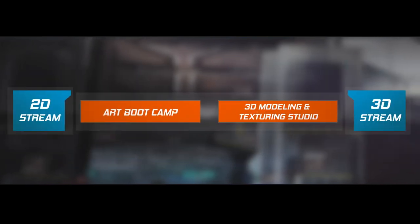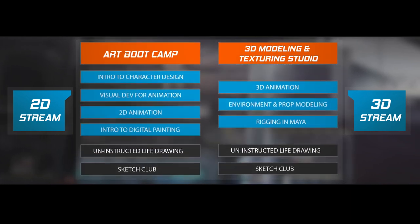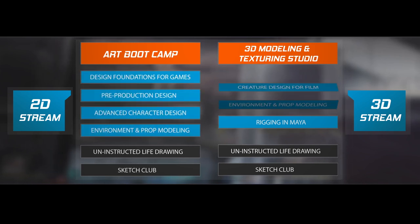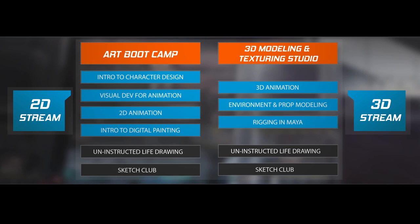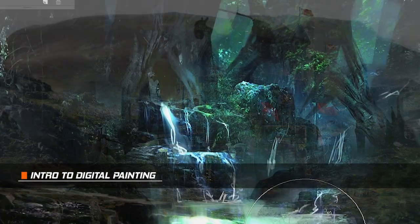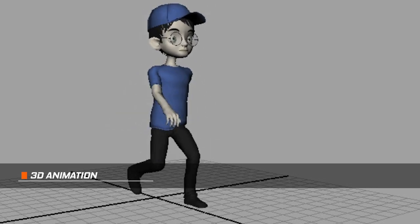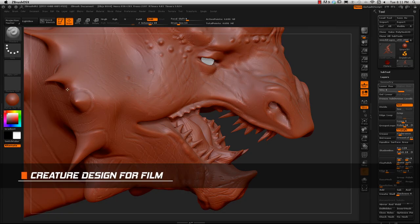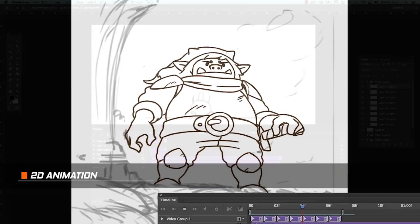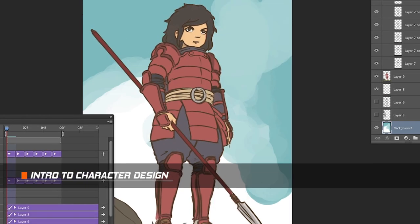Each term consists of your core class, either art boot camp or 3D production modelling and texturing studio. You can then choose which other classes you would like to construct your course with. This makes studying at CDW Studios very flexible so you can focus on the career you are working towards. All classes are taught by industry professionals, which gives you a unique opportunity to see live demonstrations in class using current techniques and workflows. You will be able to follow along with the instructor, ask questions and get feedback on your work. This will help you learn faster, stay motivated and rapidly develop your skill set, which ultimately builds a strong portfolio or showreel.